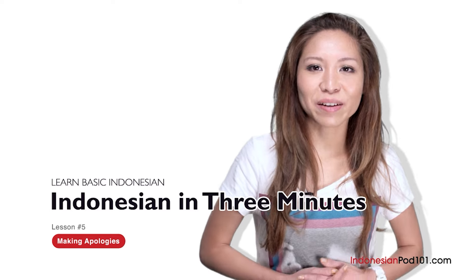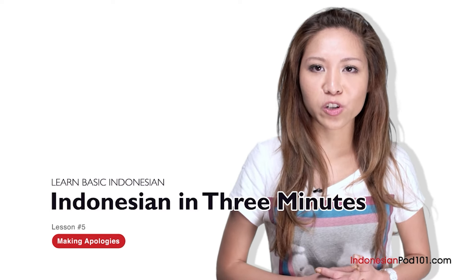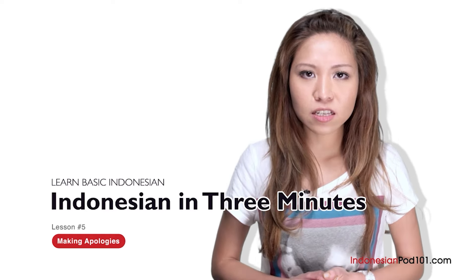Halo semuanya, nama saya Fira. Hi everybody, I'm Fira. Welcome to IndonesianPod101.com, Bahasa Indonesia dalam 3 menit — the fastest, easiest, and the most fun way to learn Indonesian. In the last lesson, we learned the phrase permisi, apakah Anda bisa berbahasa Inggris? — Excuse me, do you speak English? In this lesson, we're going to learn how to use permisi and other words when apologizing in Indonesian.